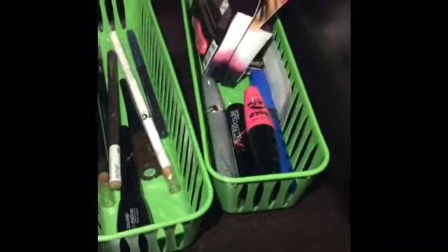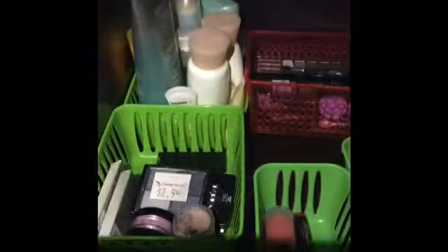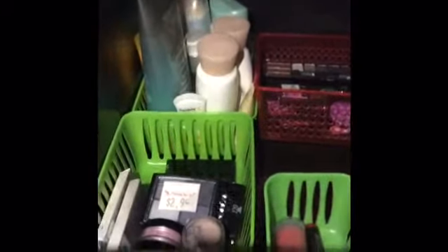I have some eyelashes which I don't really use — they just got sent to me in the mail — and some mascara. In the back I have my deodorant and face creams.